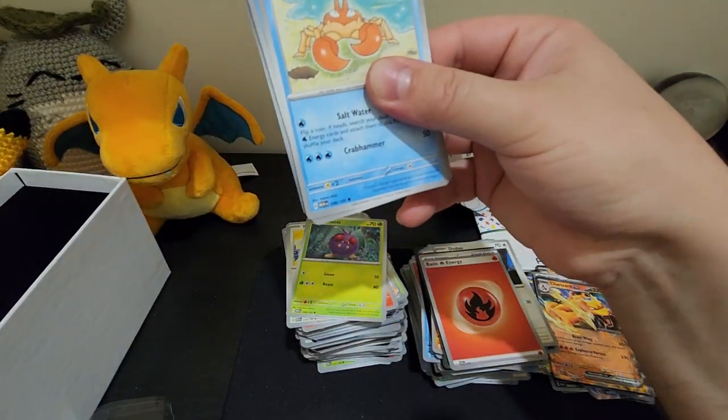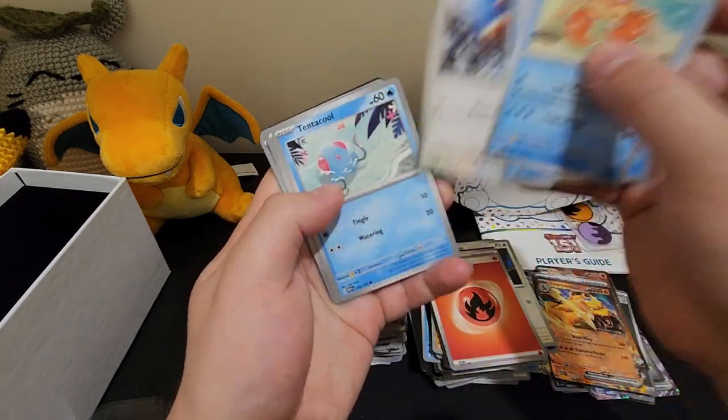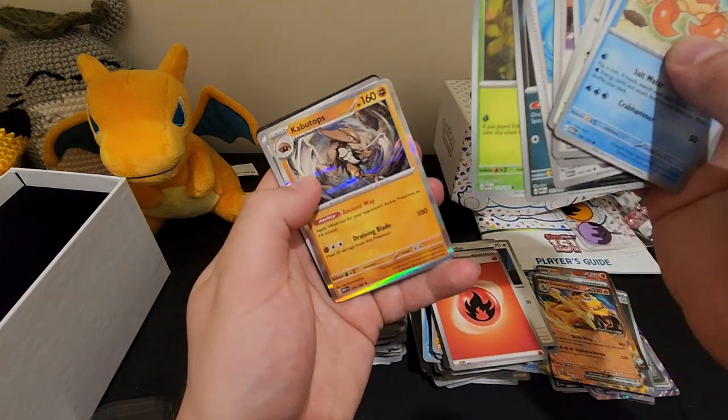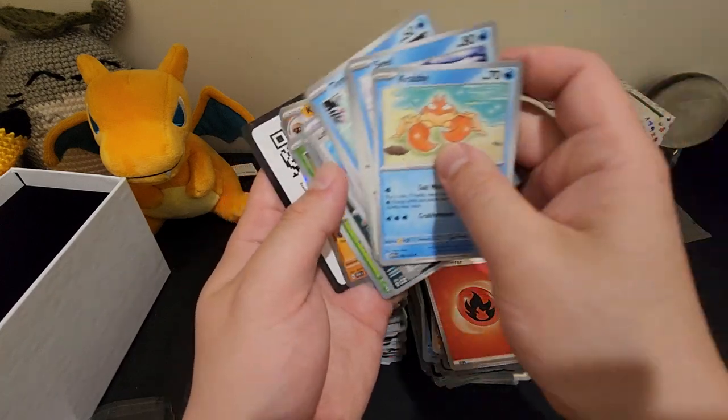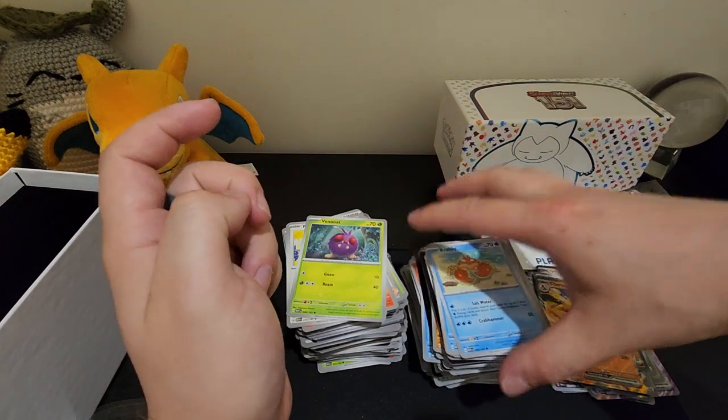It's looking like it might just be a holo. The duo, Tentacool, Bill's Transfer, Golbat, Leftovers, Zubat, Tangela, Kabutops — what an opening, hey!